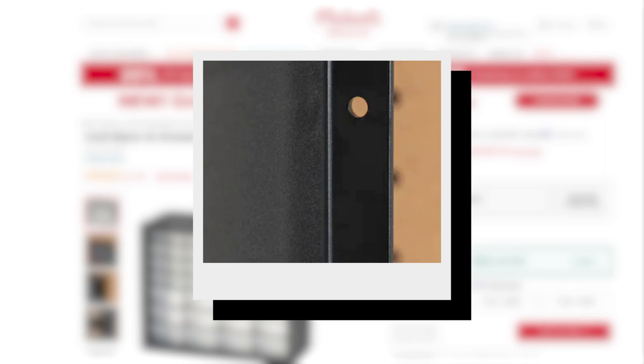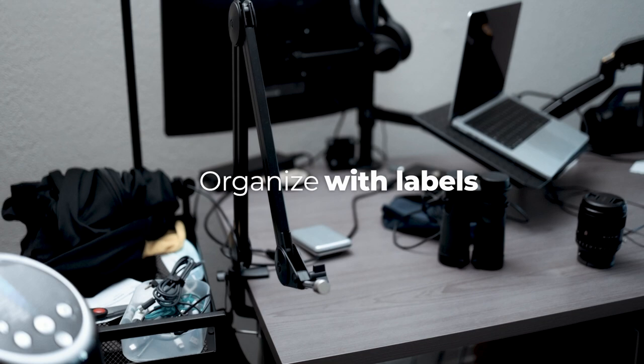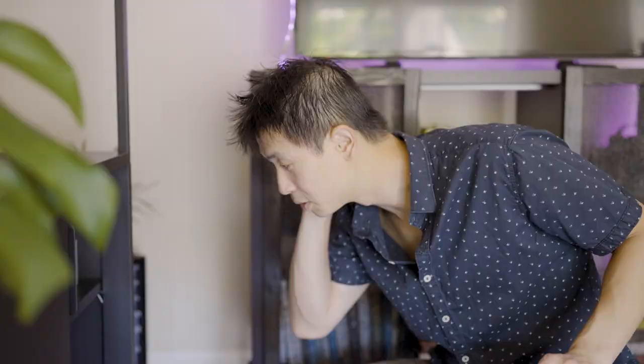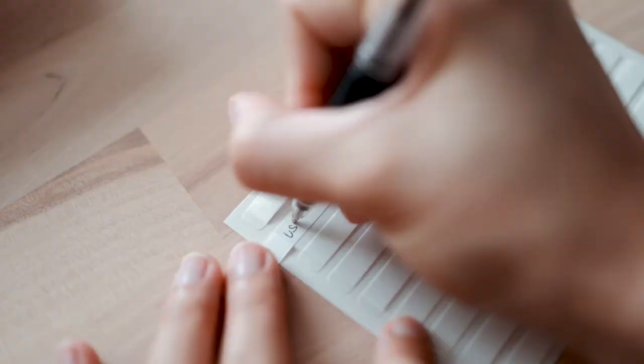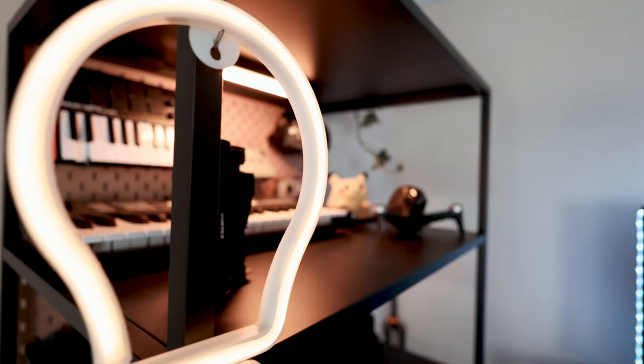Another key to keeping things organized is to label everything. Oftentimes, things are sitting out on the table or misplaced because they were not assigned a home. I got this label from Daiso and it works perfectly. Now everyone should be able to find where everything is and where they should be returned to.